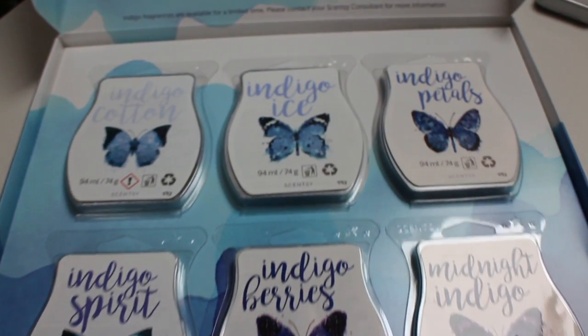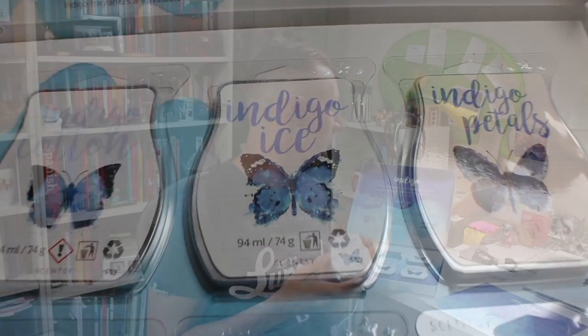Then you've got Indigo Ice. This has undertones of violet and cedar leaves, juniper berries, and sea salt. It's a really nice one if you like things like Jammy Time, I think. It's a really nice kind of relaxing evening fragrance.